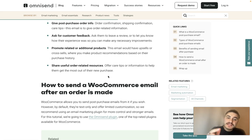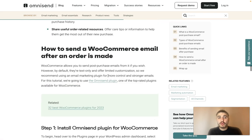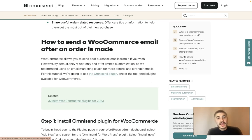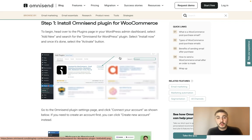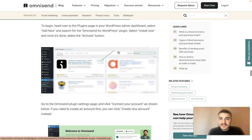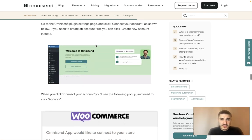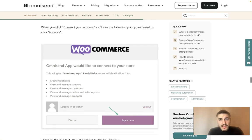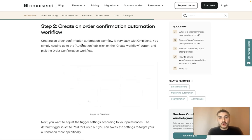Here's how to send a WooCommerce email after an order is made. First, you need to install the Omnisend plugin for WooCommerce. Search for Omnisend in WordPress, select 'Install Now,' and once it's done, select the 'Activate' button. Then connect your account and you will see a pop-up to proceed to step two.